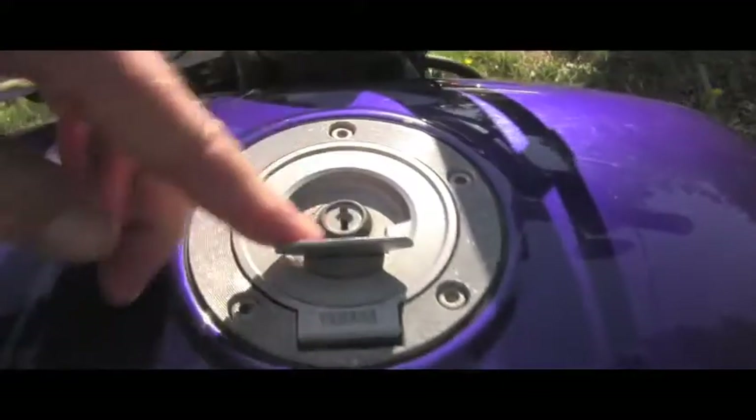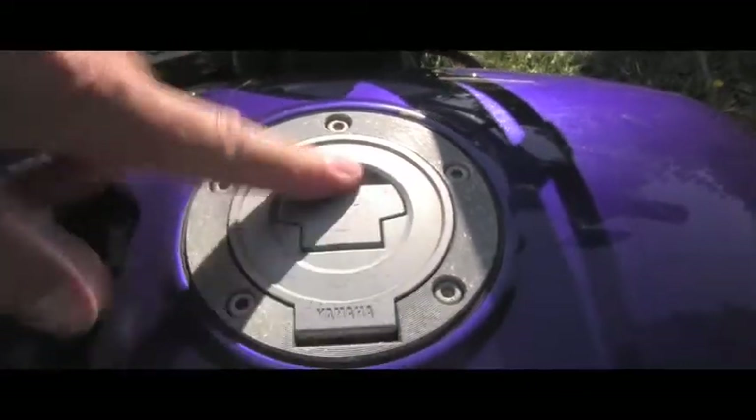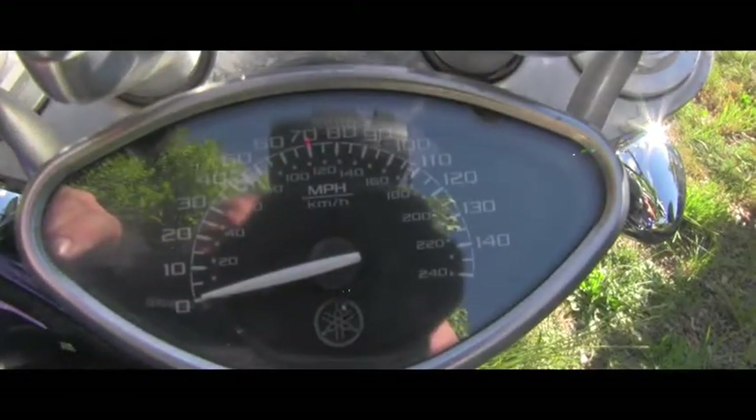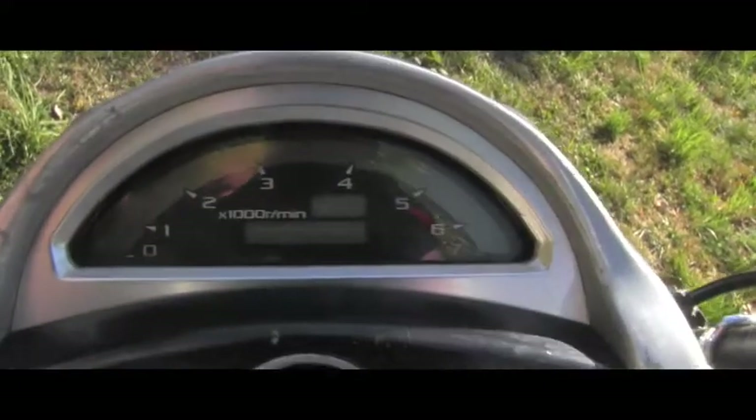Here is the detail of the seat — this is a nice passenger section, a really nice comfy seat. I definitely like this kind of fuel tank design. Here is the speedometer and it even has a tachometer right here.